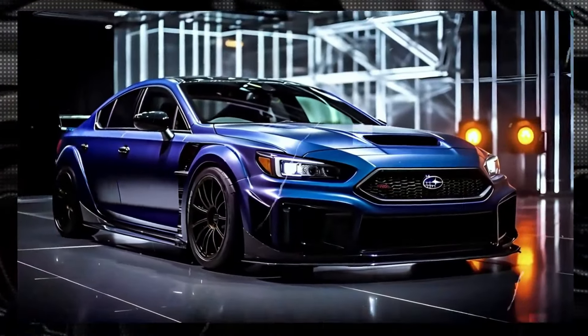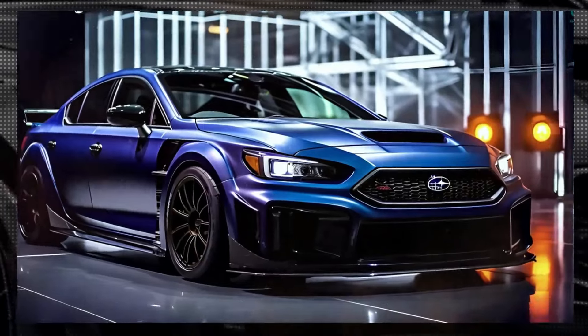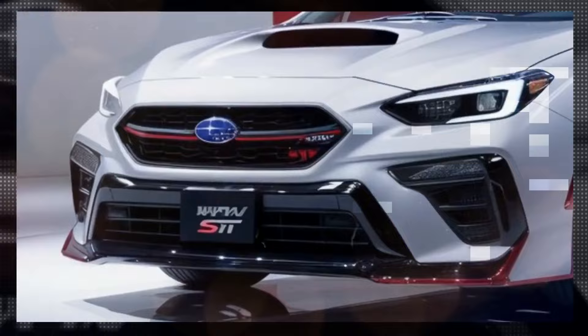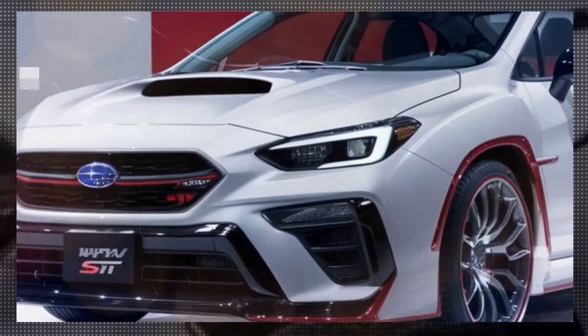Widened fenders and side skirts add to its muscular stance, while the rear is dominated by a large spoiler and four exhaust tips, signaling its racing credentials.